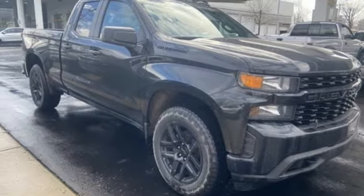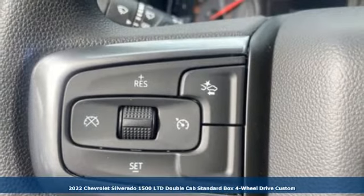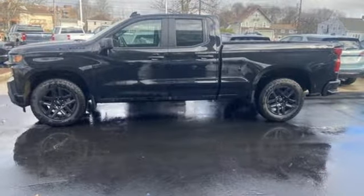It's a new 2022 Chevrolet Silverado 1500 LTD. There's more than a century of ingenuity and significance in every Chevy. It boasts an impressive list of features like these.